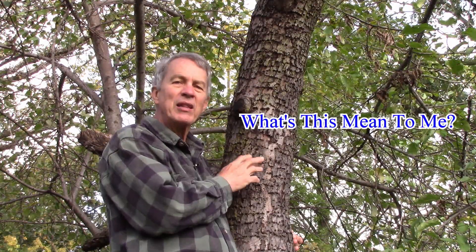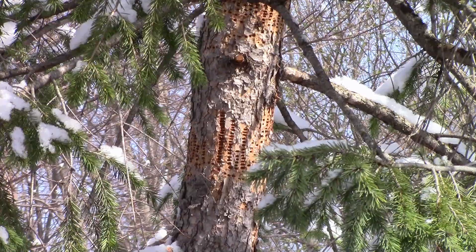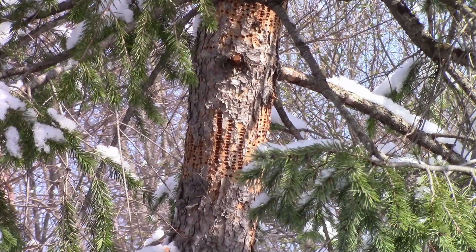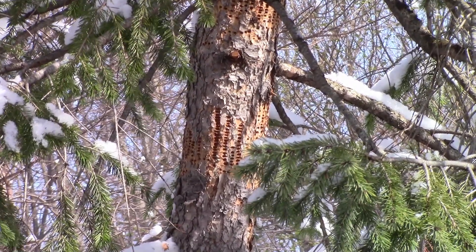So what does this mean to you? If you find these holes on your tree, you have an interesting woodpecker to investigate — otherwise there's nothing really to worry about. They don't usually cause too much damage. It is possible on a tree with a lot of holes, where they've gone all the way around several times, that they can do enough damage to kill trees. They can kill tree trunks in forested areas, and then use those trees later as nesting sites as they begin to decay.